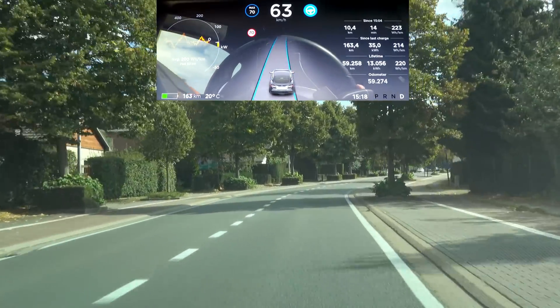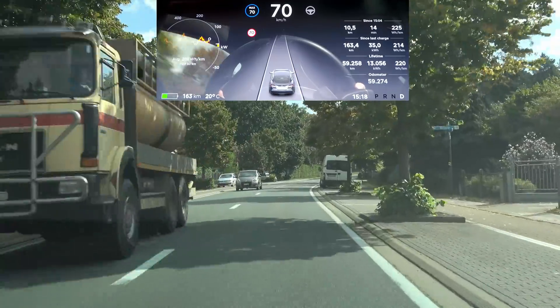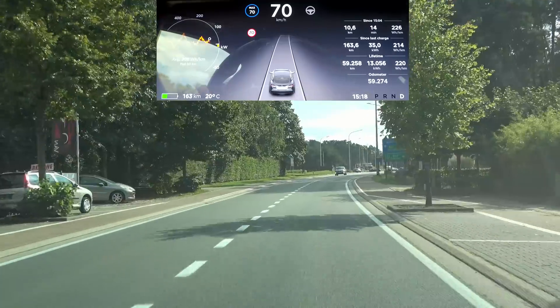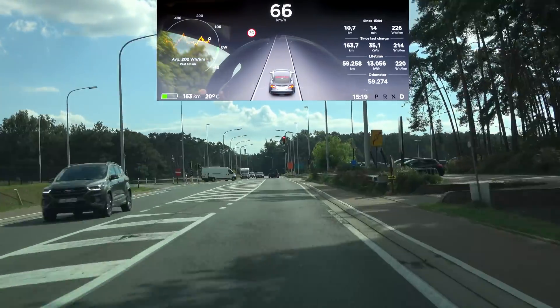It is still driving into the gutter, so there's no difference versus the last update there. I still think Tesla should be able to tackle that, and I feel the car is reacting to the curve but reacting too slowly.